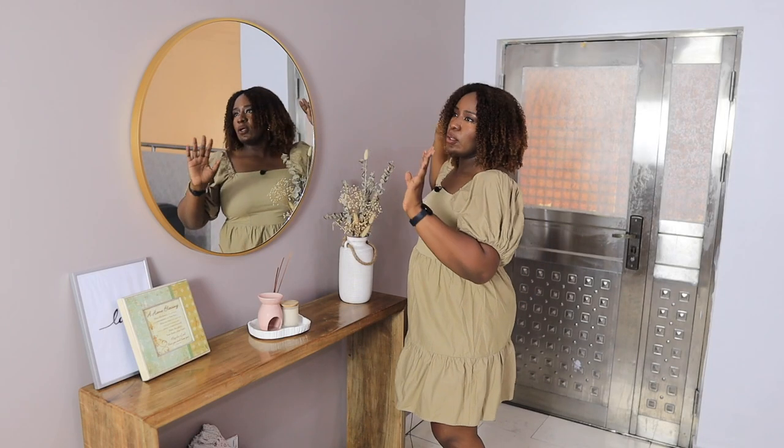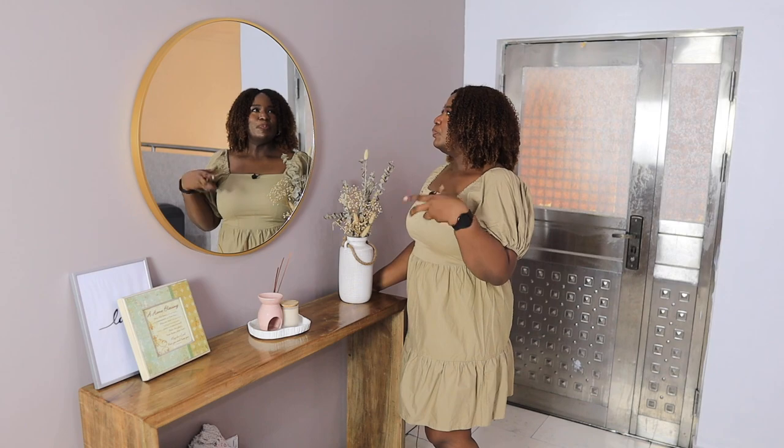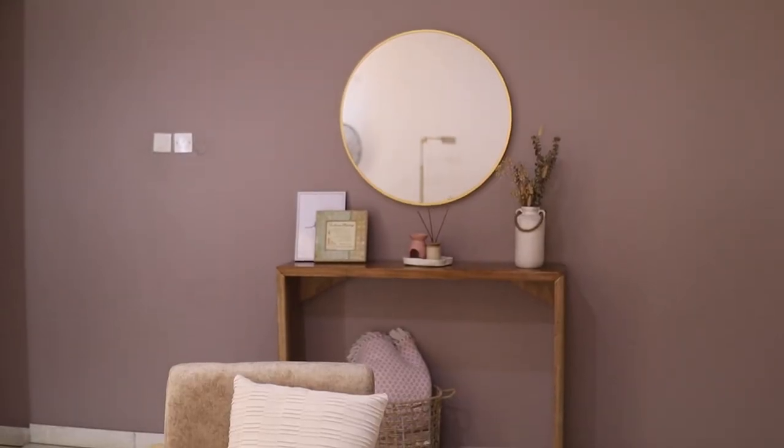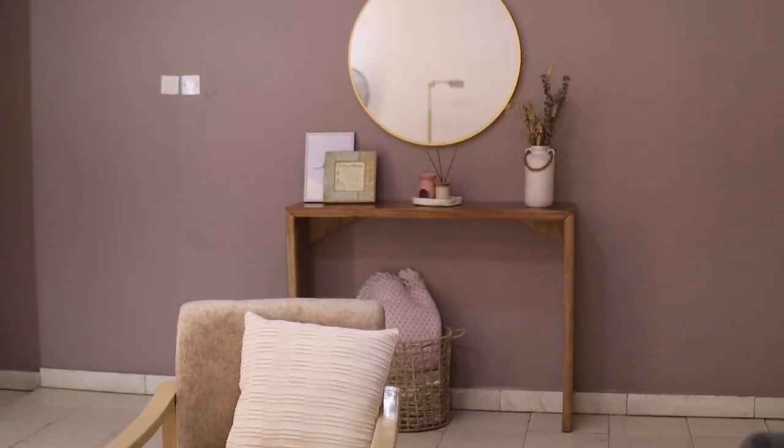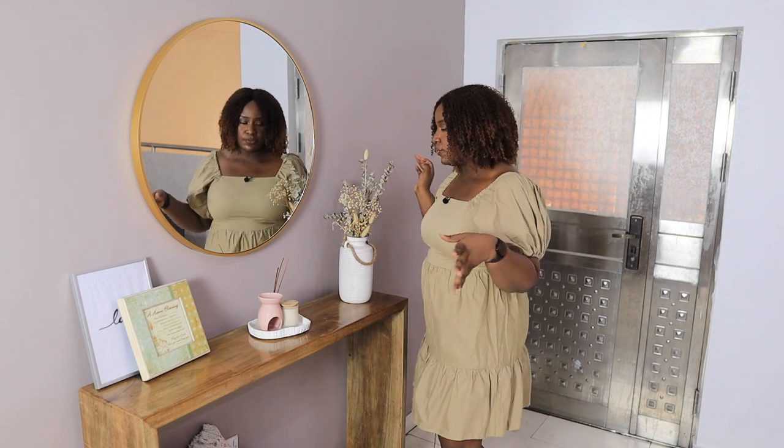I was supposed to go for black initially, but I thought against it because of this wall. I wanted something that would not stand out too much, so I just went for gold. This wall was actually a different color before, but I painted it this color — it's called Sierra. If you go to Dulux paint and ask them for Sierra, that's what this color is. It's a grayish pink or grayish purple.